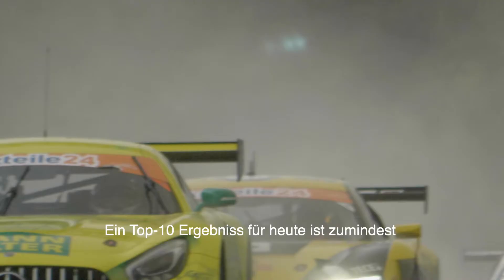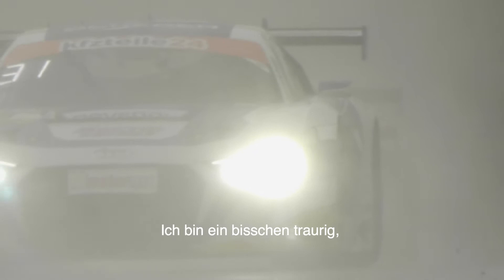Top 10 finish today at least, so that's something to look forward to and enjoy. I'm a bit sad that the gap to the next race weekend is seven weeks.